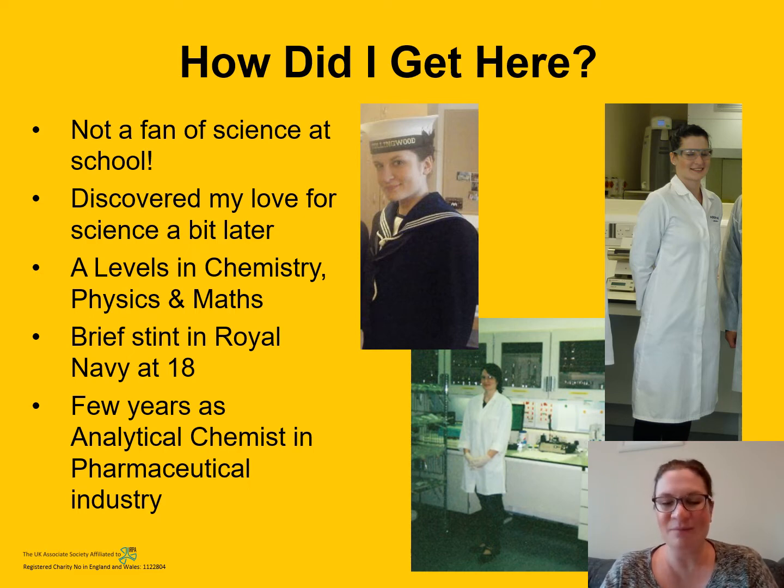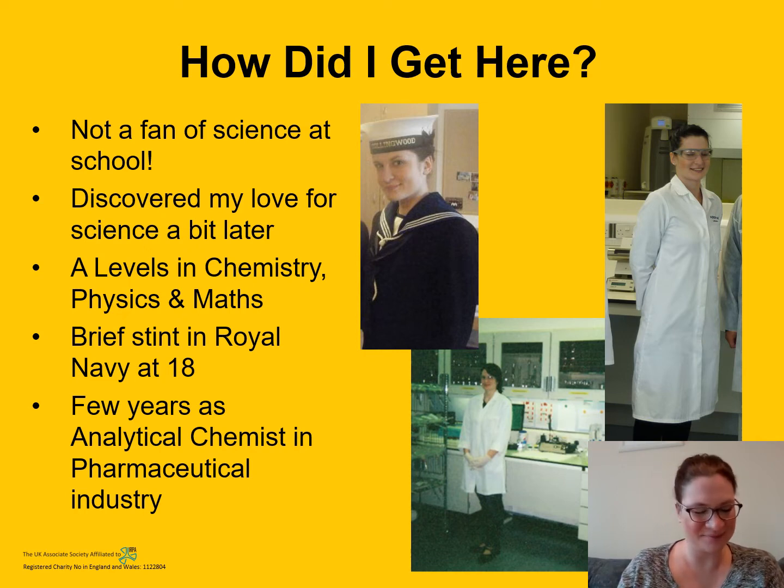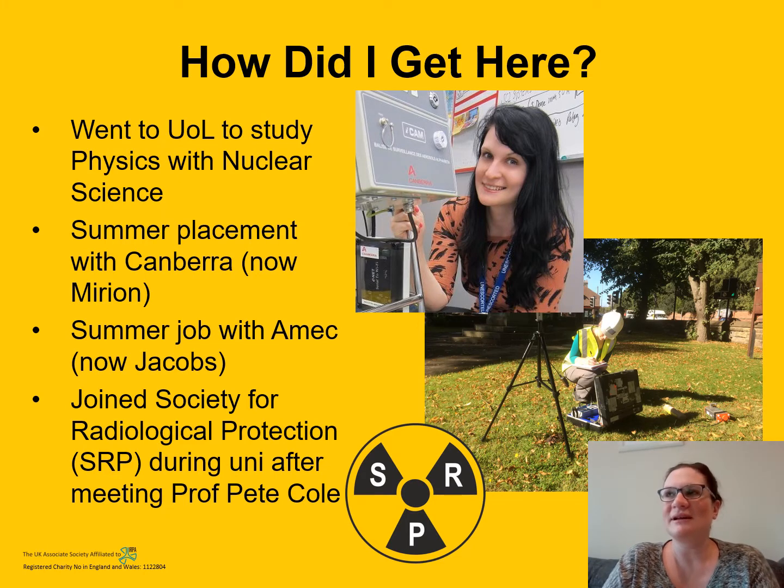I did do a brief stint in the Royal Navy when I was 18 — there's a picture of me in my uniform. It wasn't the life for me, so I left and worked in the pharmaceutical industry for a couple of years as an analytical chemist. When I was working there, I realised I really needed to get further education if I wanted to progress, as I'd hit a ceiling and couldn't go any further. By this point I had discovered my love for science, particularly physics, so I went to the University of Liverpool to study physics with nuclear science.